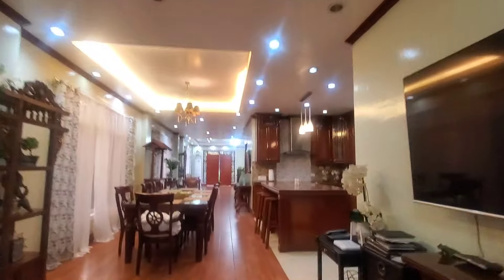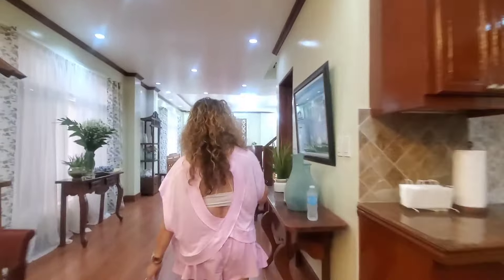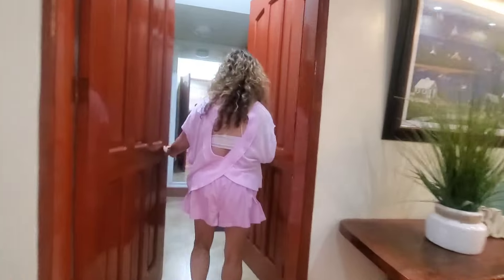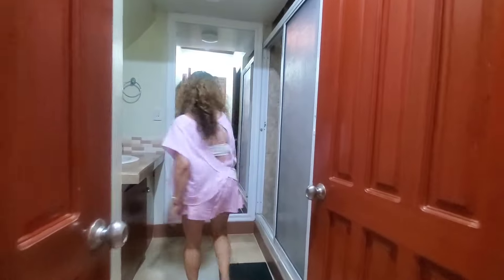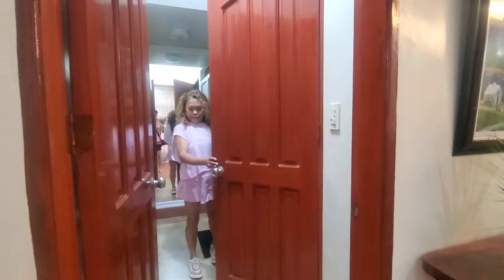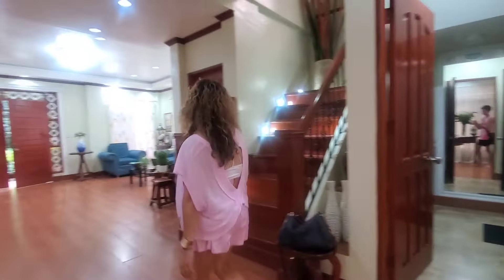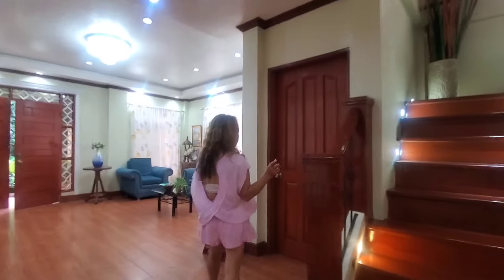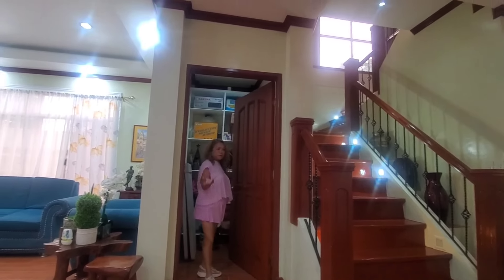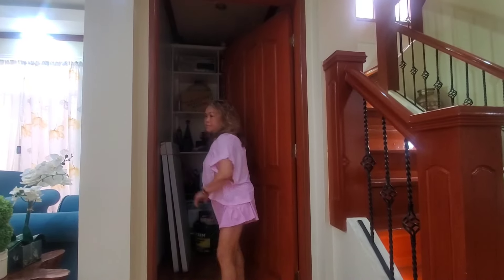I forgot to mention — we actually have a full bathroom down here. There's a single vanity with a full shower and bath toilet. We also have a supply room or stock room in case you need to store things you don't want to display. Let's go upstairs.